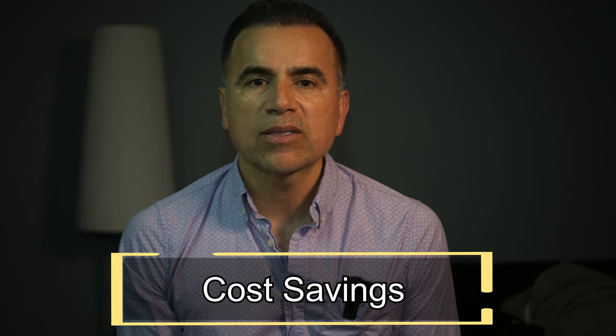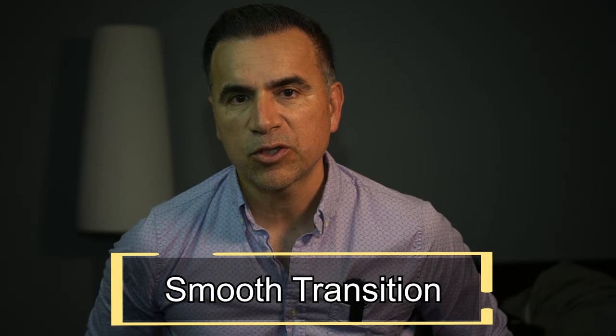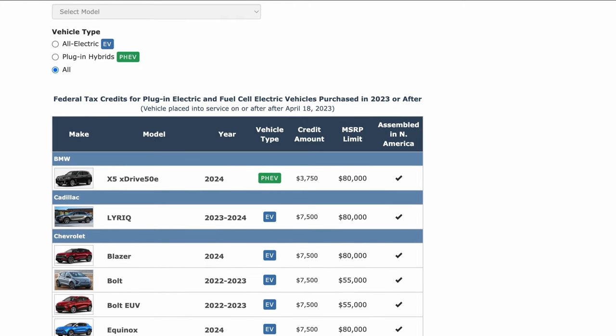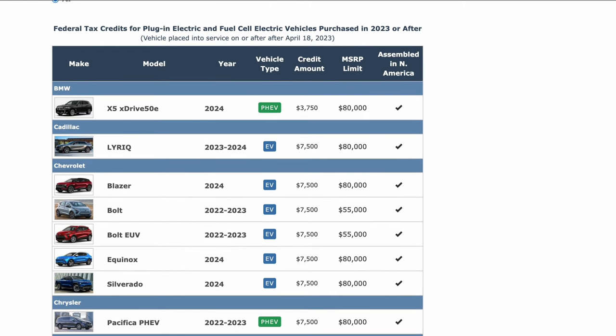In conclusion, plug-in hybrids provide you with an extended range, reduced emissions, charging convenience, cost savings, and a smooth transition towards a greener future. Also, most of them provide great acceleration thanks to the combination of gas and electric power and their all-wheel drive systems. While fully electric vehicles have gained lots of popularity and excel in many aspects, plug-in hybrids offer practicality and flexibility for drivers who are not ready to fully commit to electric-only driving. A good selling point for plug-in hybrids is that most of them qualify for some of the rebates and incentives for which EVs qualify. I'll leave you a link with a complete list of all the vehicles in the United States that currently qualify for the federal tax credit of up to $7,500.